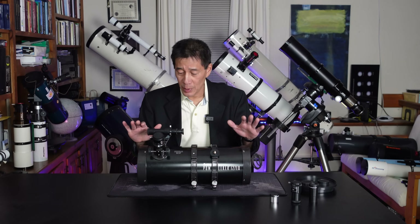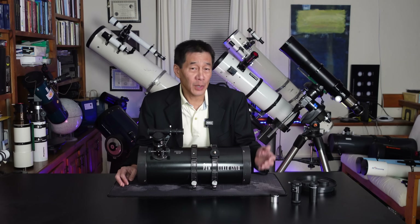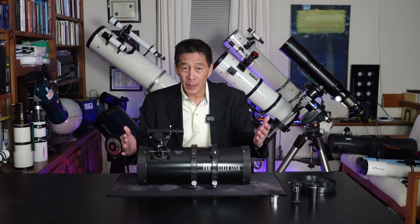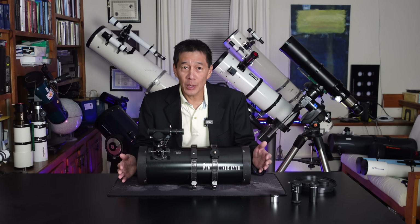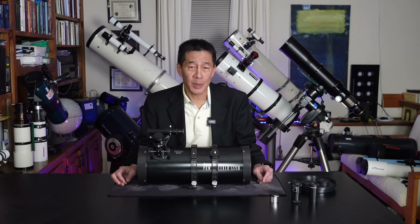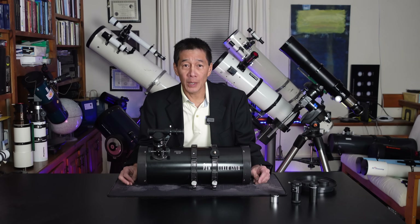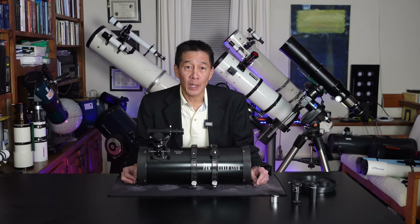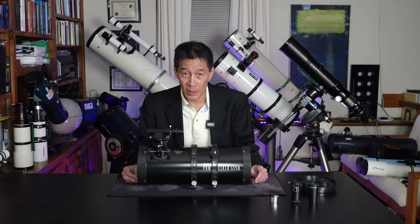So is this the worst telescope you can possibly buy? Of course not — there's a lot of $50-grade junk toys on Amazon, never intended to be used seriously. But is this model getting extra hate? It might. It's coming from Celestron; they should know better. They seem to be selling a ton of these, and the price is low enough that if you don't know telescopes, it sort of looks like it might be the real deal, even though it isn't. People buy these things, can't get them to work, and bring them to astronomy clubs, and everyone is sick of hearing about it.